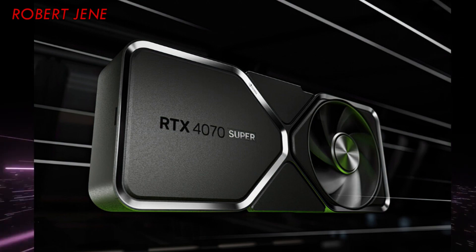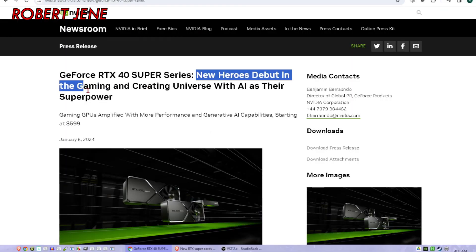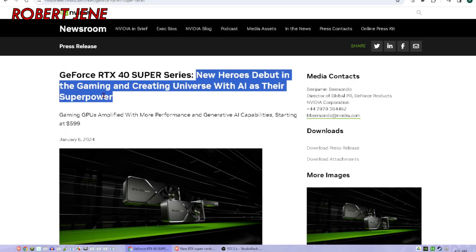Hello time travelers. NVIDIA's got some new super GPUs coming out this month. I've got their little announcement page open here: 'New heroes debut in the gaming and creating universe with AI as their super power.' I'll tell you if they're good for AI or not in this video.